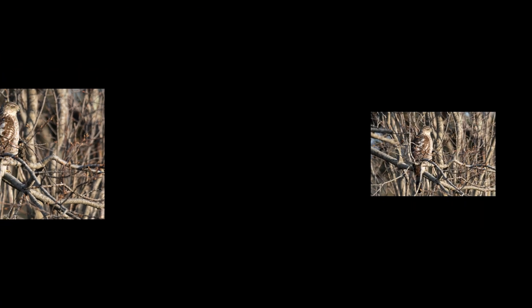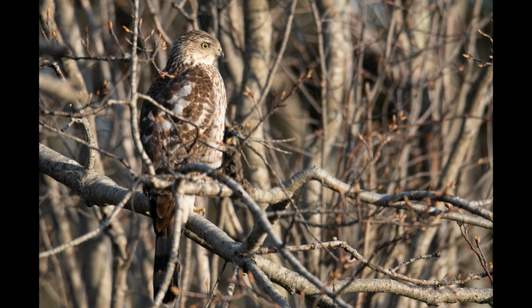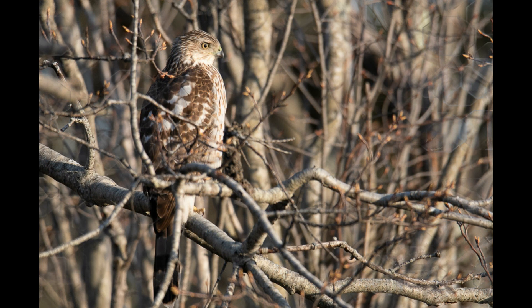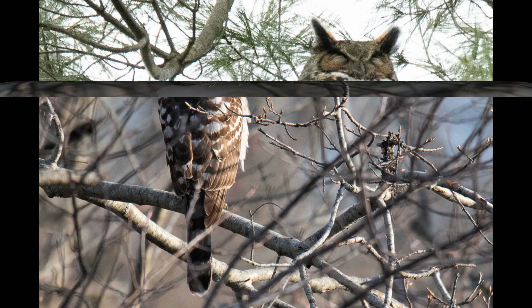We looked for owls throughout the day. We also ran into a sharp-shinned hawk that perched up near the road for a little bit. We were able to get shots from behind and the side profile of it. We were attempting to go in front of it, but unfortunately a car came through and scared it off.